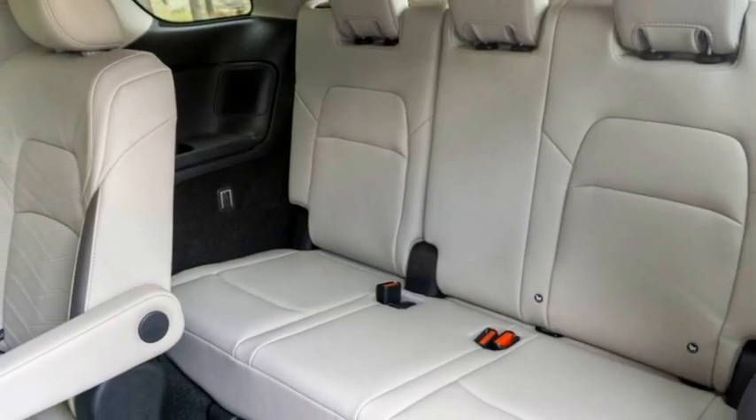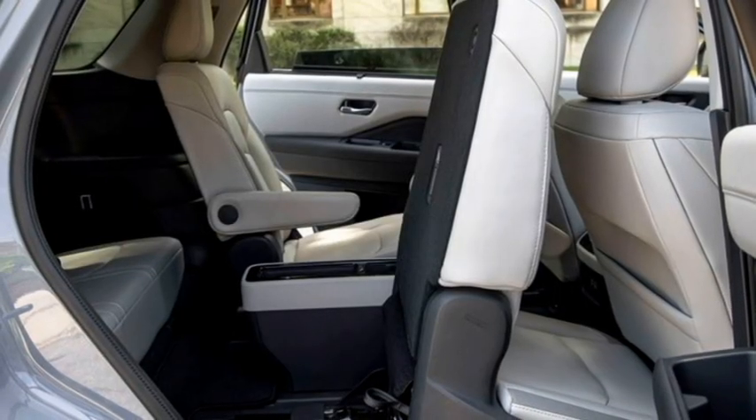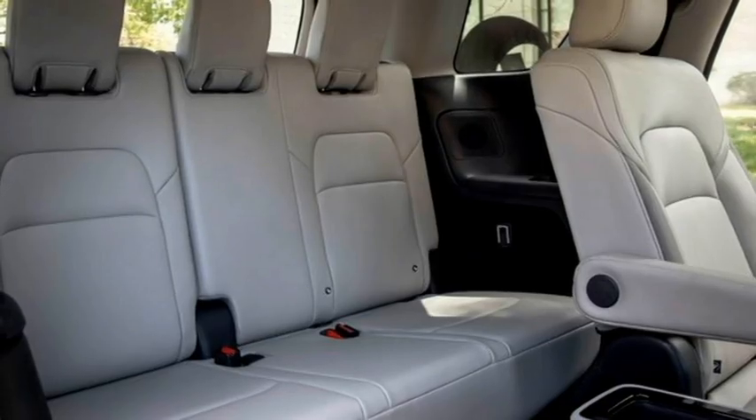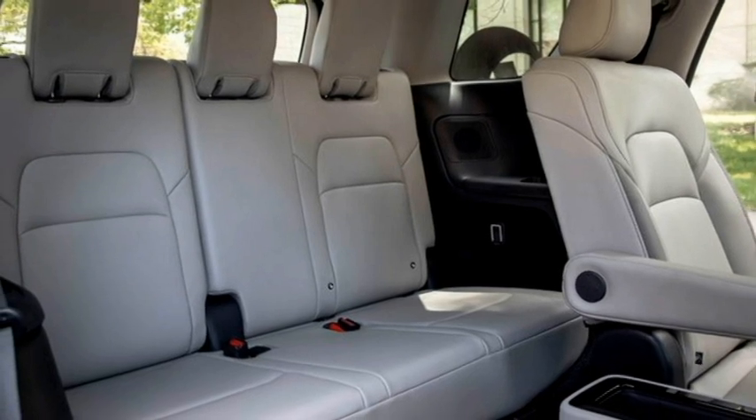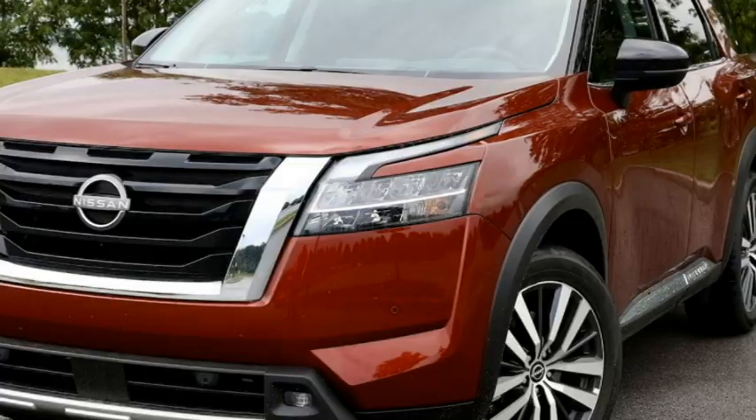The SUV features well-cushioned ventilated seats for a comfortable ride with second-row captain seats, adjustable driver seats, third-row seats with ample legroom and 60-40 split-folding options, and a bigger boot space.